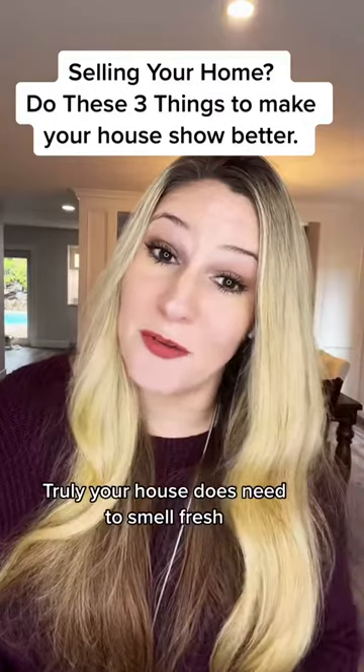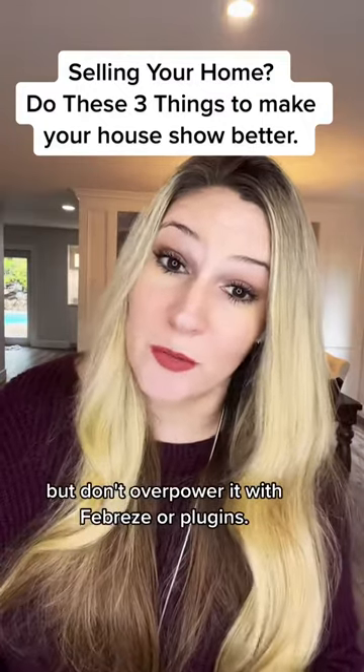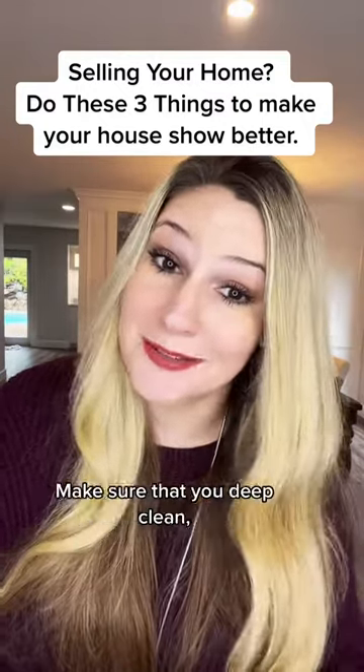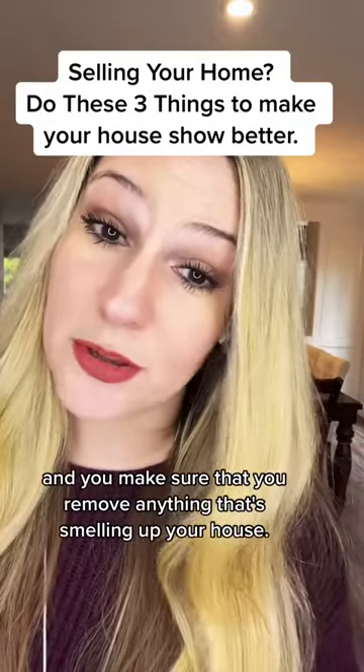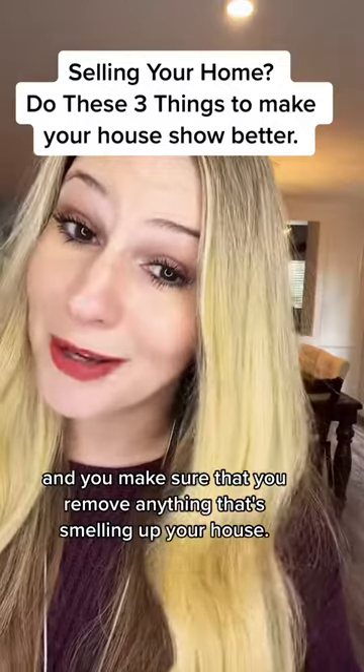Truly, your house does need to smell fresh, but don't overpower it with Febreze or plugins. Make sure that you deep clean, you empty all your garbage cans, and you make sure that you remove anything that's smelling up your house.